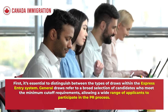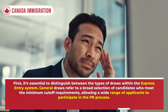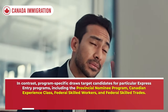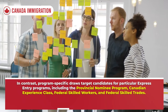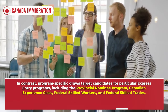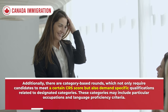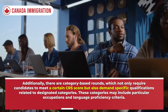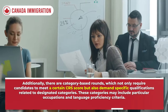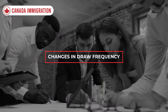It's essential to distinguish between the types of draws within the Express Entry system. General draws refer to a broad selection of candidates who meet the minimum cutoff requirements, allowing a wide range of applicants to participate. Program-specific draws target candidates for particular Express Entry programs including the Provincial Nominee Program, Canadian Experience Class, Federal Skilled Workers, and Federal Skilled Trades. Additionally, category-based rounds require candidates to meet a certain CRS score and specific qualifications related to designated categories, which may include particular occupations and language proficiency criteria.